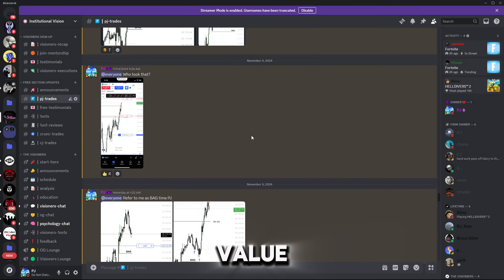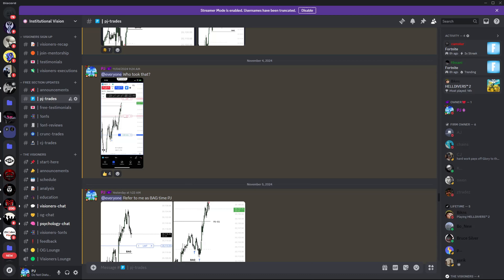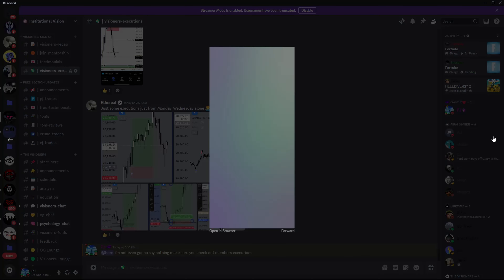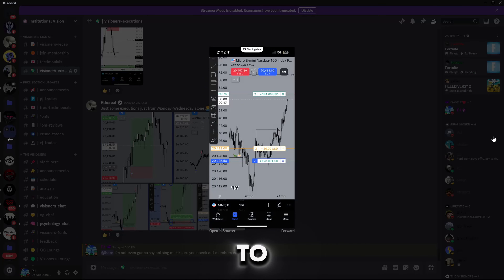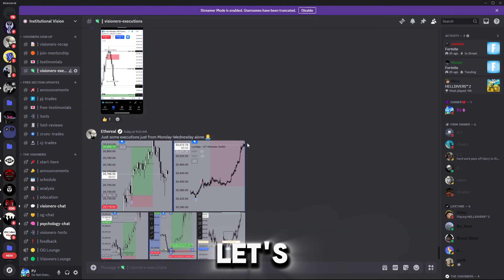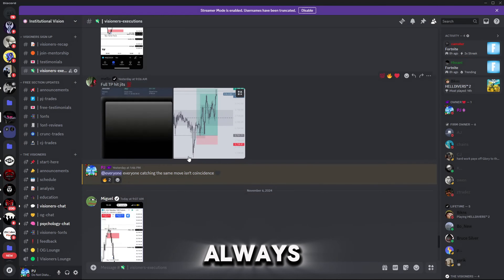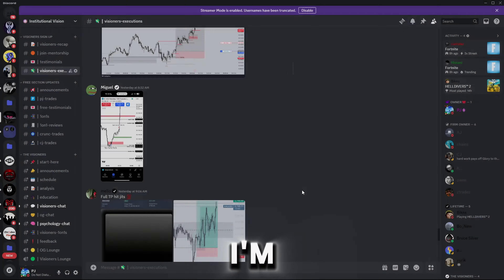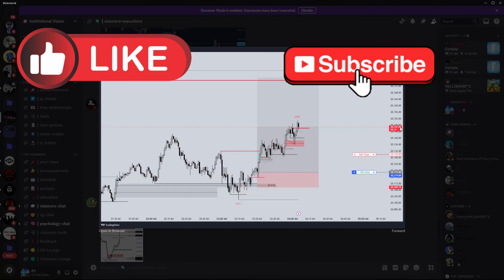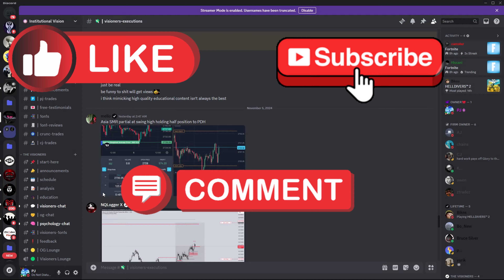As always, if you find value in this video please make sure to hit that like button. As a new YouTuber, I cannot explain how much it helps. We've been consistently getting 50 likes, so let's aim for that again. Also don't forget to subscribe if you're new — I'm dropping trading insights and educational videos. Just like, just subscribe, and let's get straight into the video.